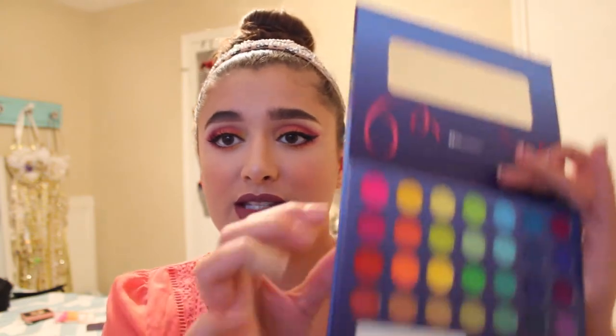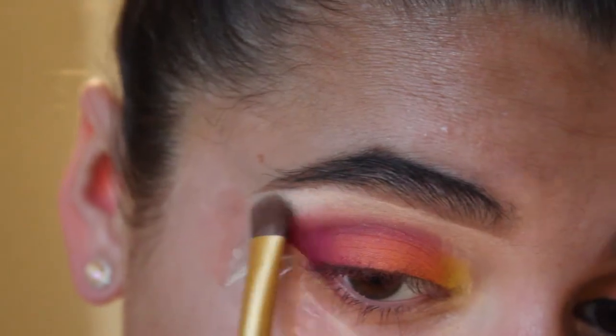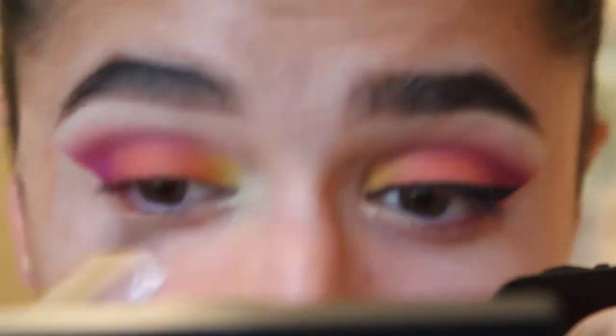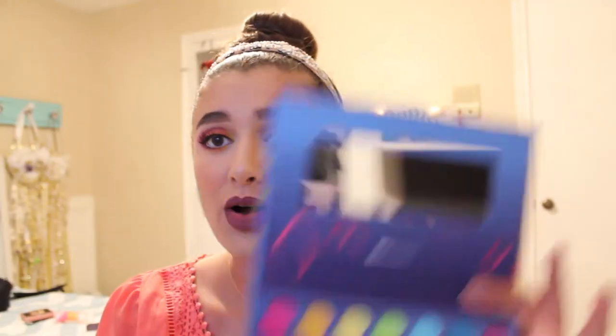For the last color, I used the white all over my brow bone and as an inner corner highlight. It was a little shimmery, which I didn't expect. Overall I really like this palette — it's my first colorful palette I've ever owned. Some shades aren't great, like the oranges, but the purples and yellows were good shades.